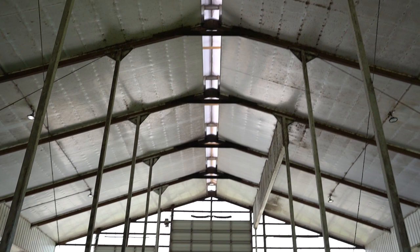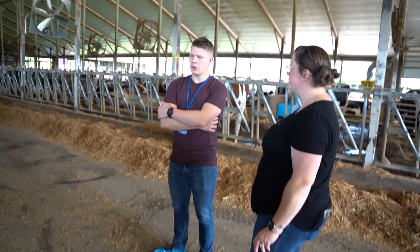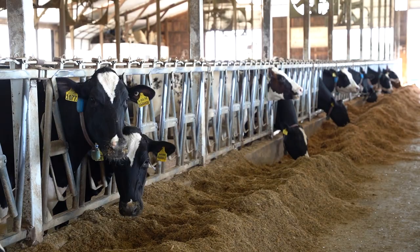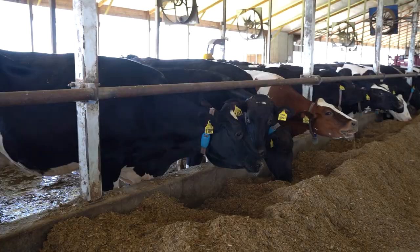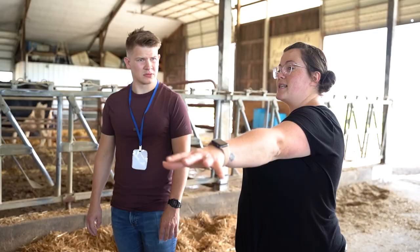The vents up top too — the whole peak is open. So even if the sides are down, that's actually to let the heat escape. They are very particular about what they feed their cows, and it's very important to them that the cows are not only just happy, but they're super healthy and they're getting everything they need, not missing anything.